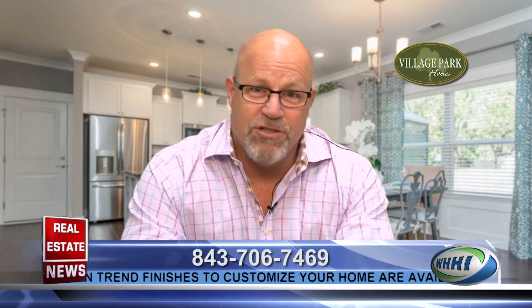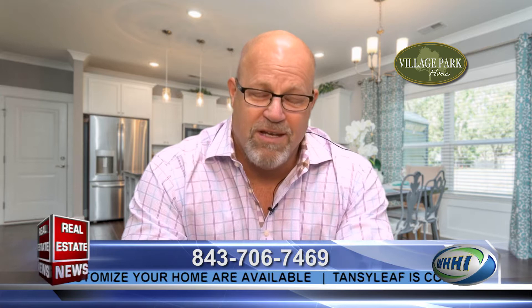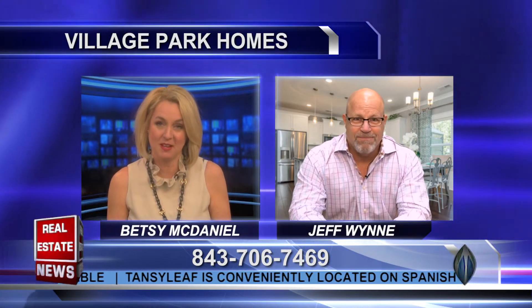Absolutely. Tansy Leaf is the newest community that Village Park Homes has started and we've got 29 home sites available. We've actually sold six lots already, so urgency is the key — you gotta get down and see this new location. We've got nine model homes for you to choose from and they're all going to be single-family homes, two-story, ranging from three to six bedrooms.